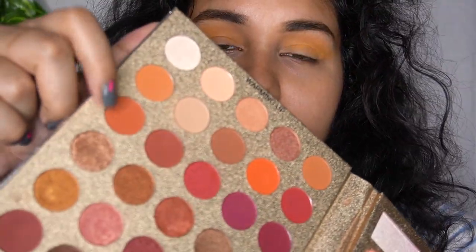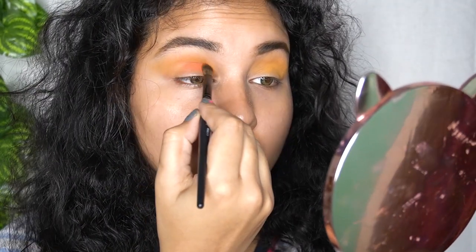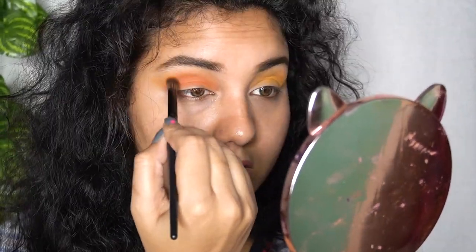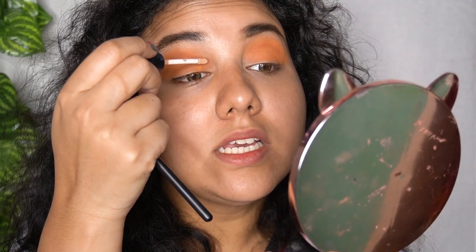I'm going to take this shade and mix it with this one — it's kind of an orangish-brownish shade, and this one is kind of a brown, so I'm just going to use them together. Then I'm going to do a cut crease — I'll take the same Swiss Beauty concealer and cut out my crease.